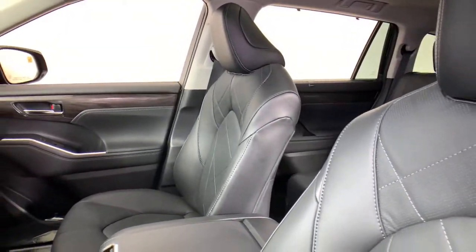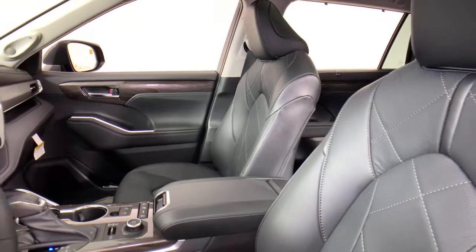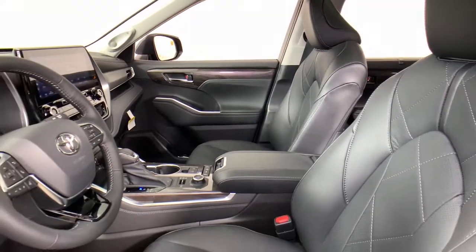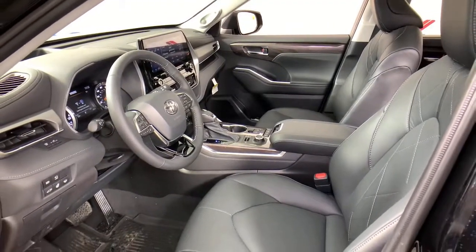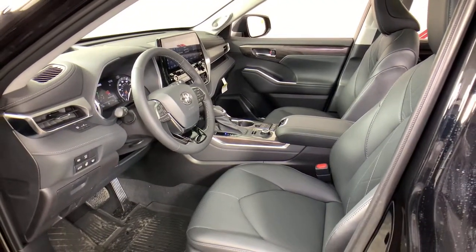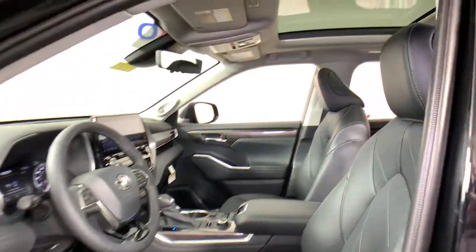This smooth riding, quiet, roomy three-row crossover offers the capability and creature comforts to help you make the most of every road trip. These are just some of the great options this vehicle comes with: power liftgate, electronic stability control, seat memory, and trip computer.